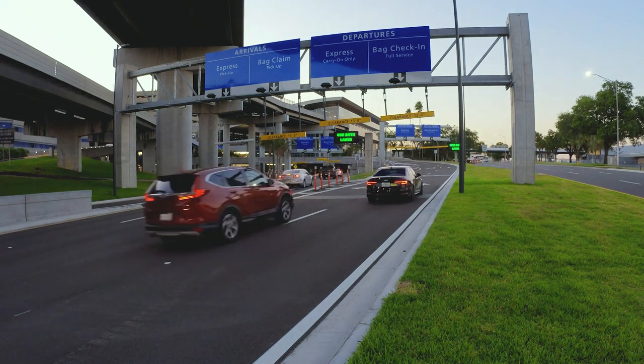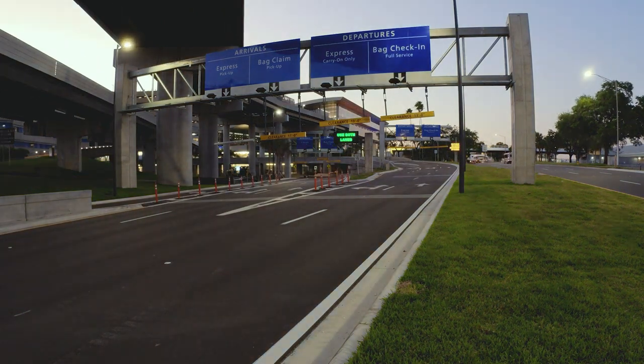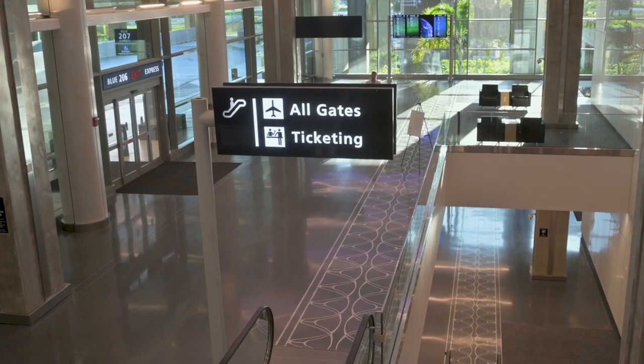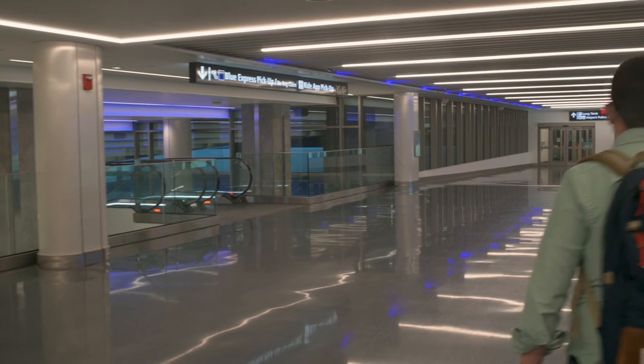Upon arriving at the airport, departing passengers follow signs for Blue Departures. Those without luggage stay in the left lane to proceed to the Blue Express curbside. Once curbside, passengers enter a new vertical circulation building, ascend to a third-story pedestrian bridge, bypassing ticketing and baggage claim.